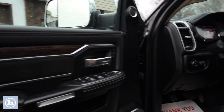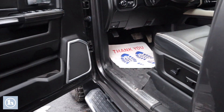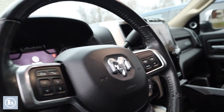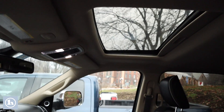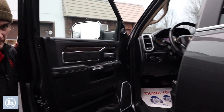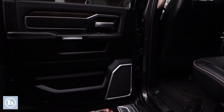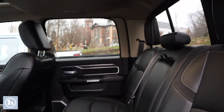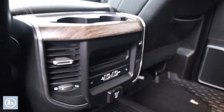I'll show you the inside real quick. As I said, it is a Laramie so it's got just about all the bells and whistles you could ever want — power seats, heated seats, sunroof, and 17 speakers with a premium audio system. Being a crew cab, you get a ton of room in the back, with vents for the rear seats and all-weather floor mats.